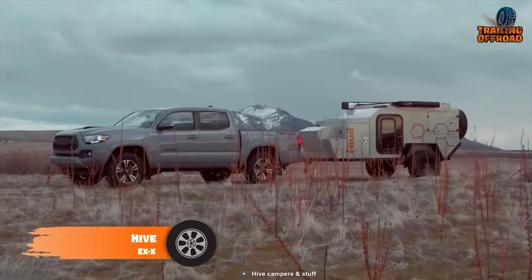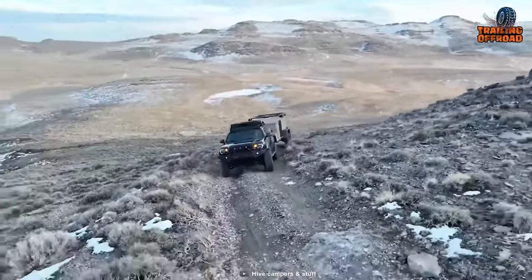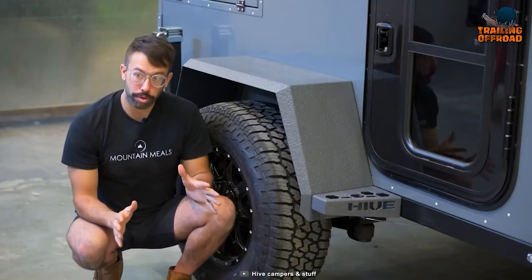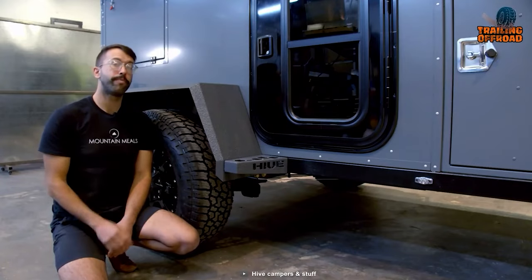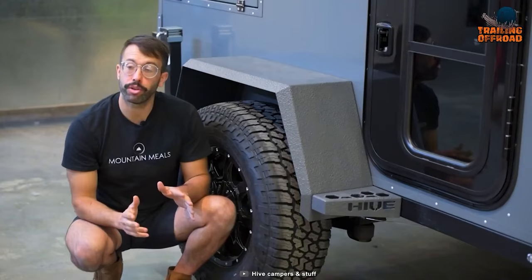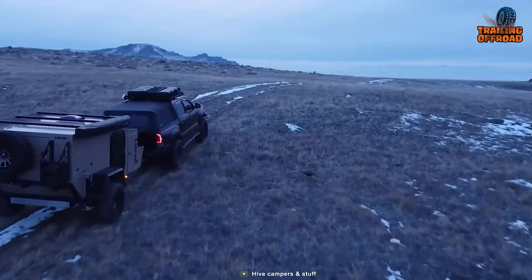The Hive EXX is a remarkable mini camper trailer combining ruggedness and comfort for adventurous travelers. Starting with its chassis, the EXX boasts a galvanized frame ensuring durability and protection against rust and corrosion. To enhance off-road capabilities, it features the renowned Cruise Master CRS2 suspension system, providing excellent shock absorption and a smooth, comfortable ride. The Hive EXX also stands out with its premium fuel bronze wheels, specially designed for this model, adding style and reliable off-road performance.